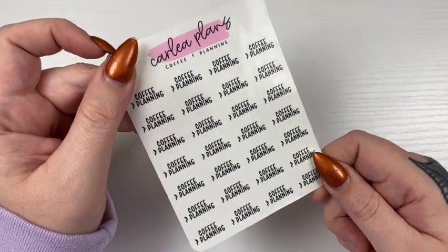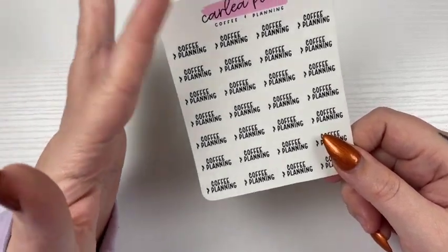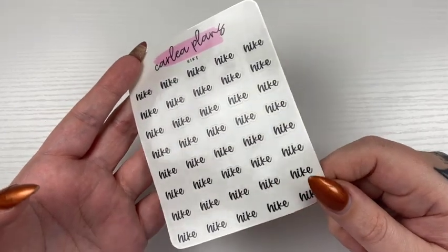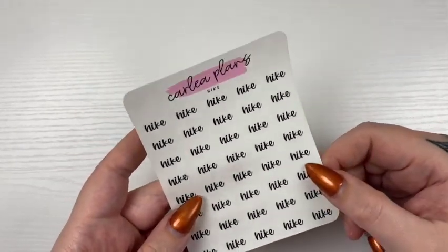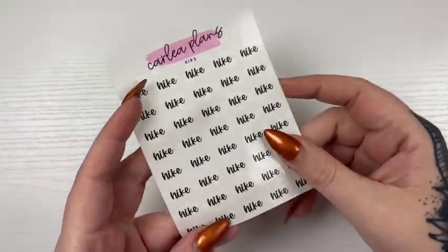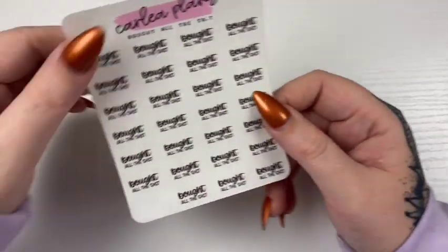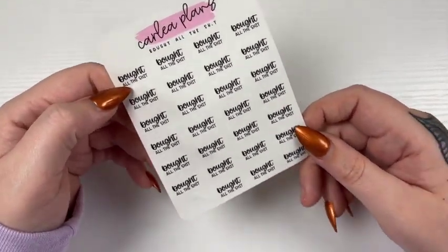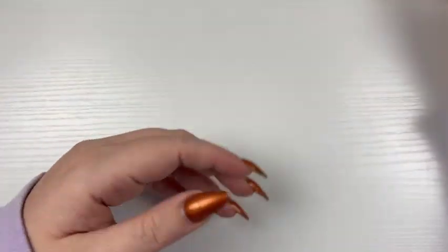Then we have Coffee and Planning — again, a custom. A lot of people do this, or like Audiobook and Planning. Since it goes with the icon this week, I brought that in. And then we have Hike, which I did have in shop before but I took it down a really long time ago, so it is coming back. This is in font five — but these two are in font six. I'm kind of all over the place this week. Font five is available in any of the six fonts.